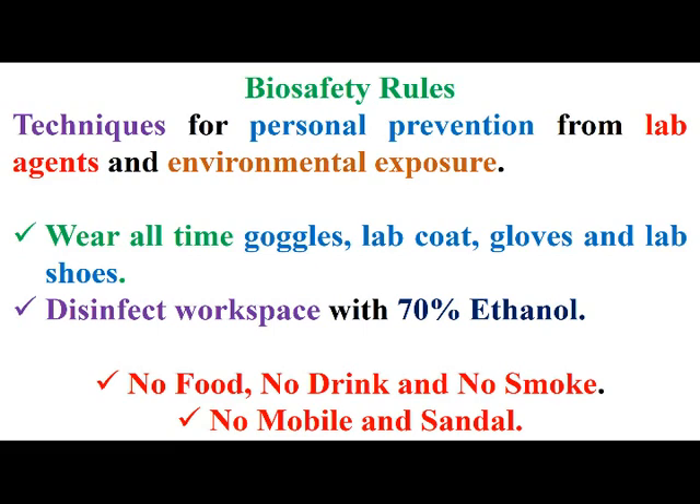Welcome to the Genetic Teacher channel. Today we are talking about biosafety rules, that are techniques used for personal prevention from lab agents and environmental exposures.